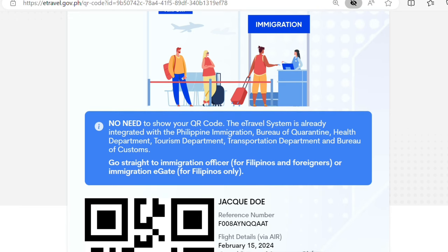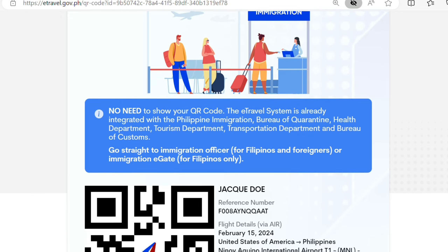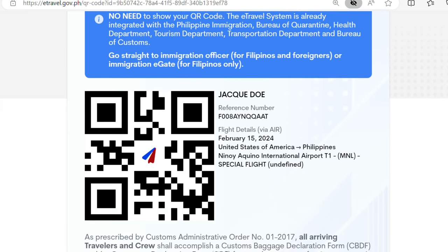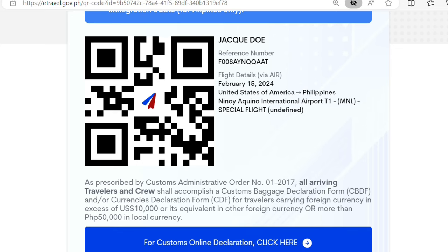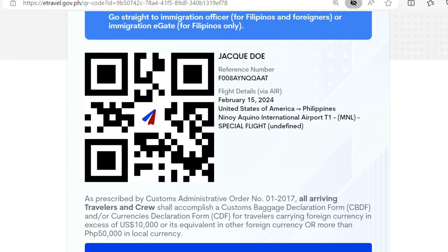All passengers to the Philippines must register through e-travel within 72 hours prior to departure from the country of origin — whether you are a Philippine passport holder or a foreign passport holder. Once everything has been submitted, you will receive a barcode. Even minor children must have an e-travel registration. Even though some passengers claim the e-travel registration was not checked upon arrival, all passengers going to the Philippines are still required to register.